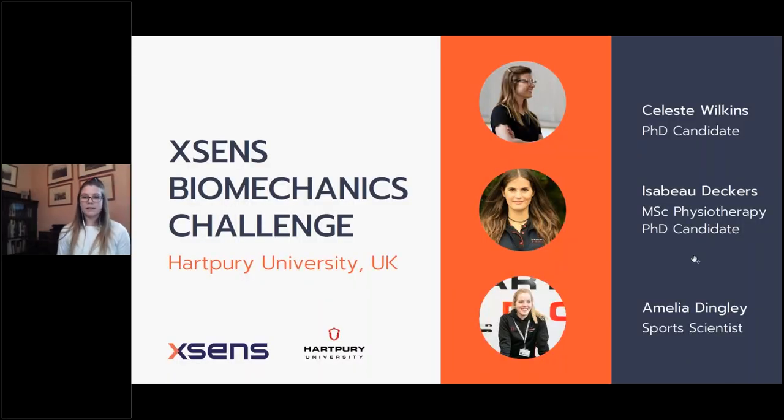Hello, my name is Celeste Wilkins and along with my colleagues Isabeau Deckers and Amelia Dingley, we are representing Hartbury University in the UK.